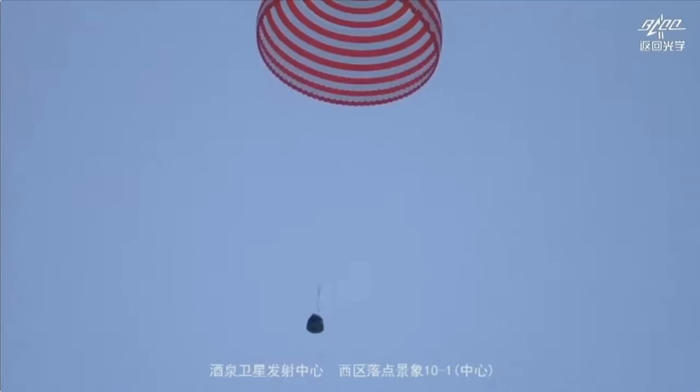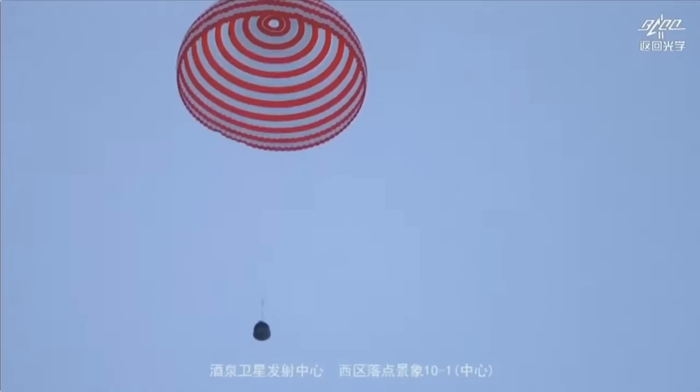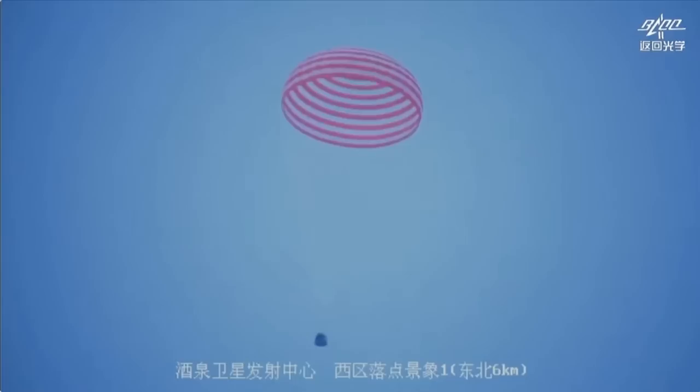They don't get motion sickness. With the deployment of the main parachute they've already been very, very safe. There is a very remarkable impact you can feel at the moment of parachute deployment.